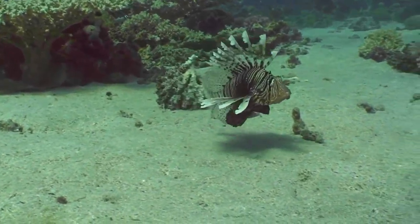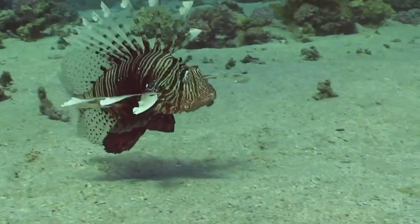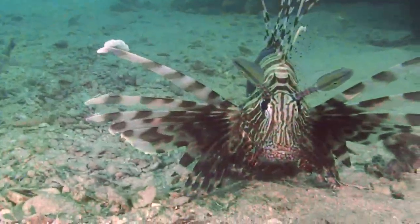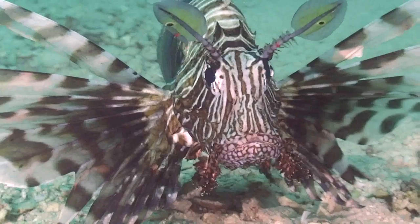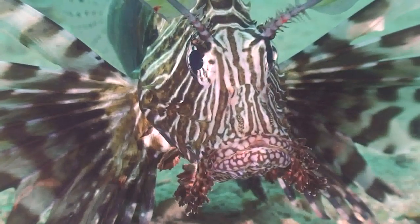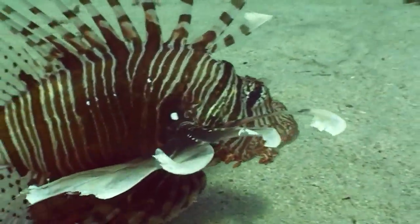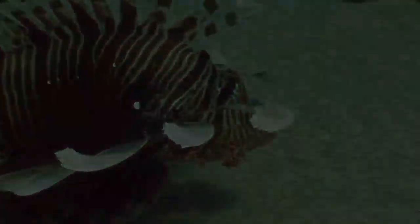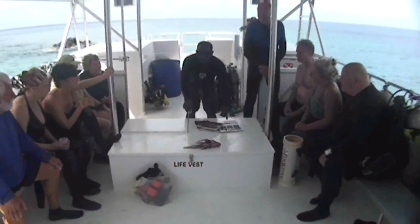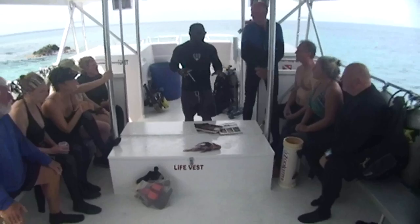The lionfish is a very graceful looking fish that has extremely venomous dorsal spines and is normally found in more tropical environments. But due to catastrophic circumstances, they have become quite prolific in the Atlantic Ocean as well as the Caribbean Sea, because these areas have no natural predators to control lionfish populations.